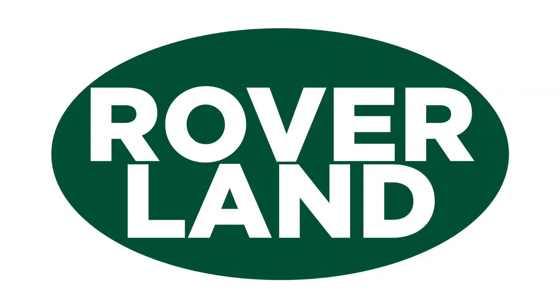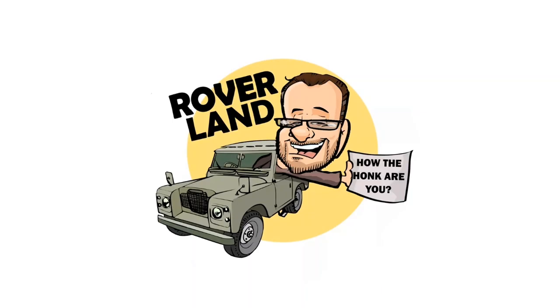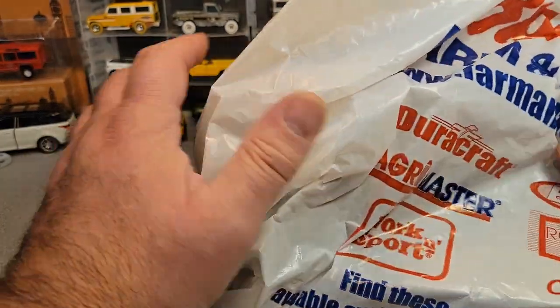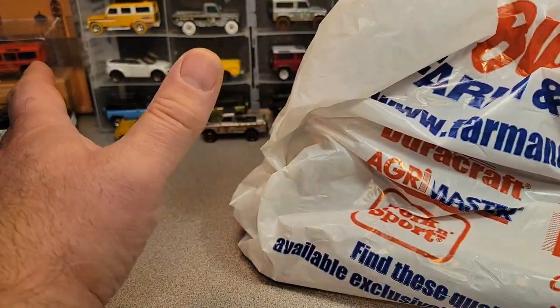Ha ha ha ha! G'day, g'day! How the hunk are ya? This is your friend Dan-O, and this is Roverland, the YouTube channel that's anything and everything Land Rover. Have I got a video for you today! Welcome to an Unboxing Saturday!